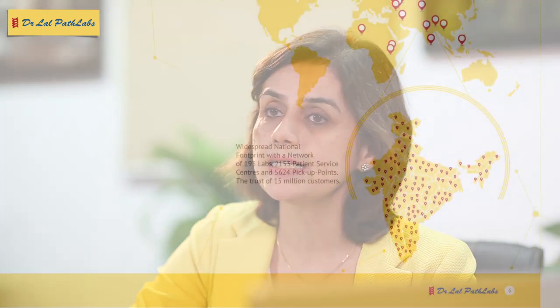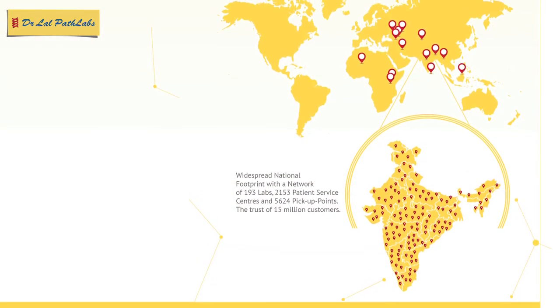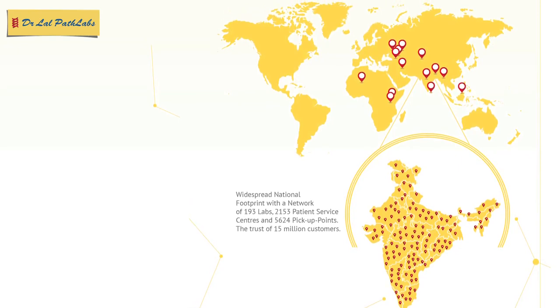The National Reference Lab of Dr. Lal Path Labs Limited truly embodies the vision of the company in providing world-class diagnostic services, maintaining the highest ethical standards and quality. We put together cutting-edge technology and years of experience with a team of over 60 pathologists and research scientists and nearly 300 laboratory technologists to be a one-stop solution for diagnostics for patients, labs and hospitals, Pan India and for 19 other countries in the Middle East, Africa and Southeast Asia.